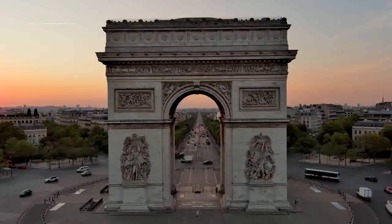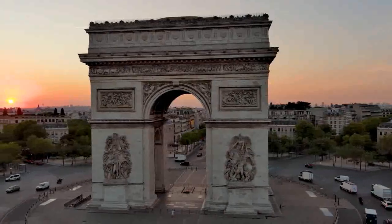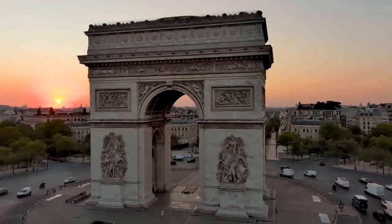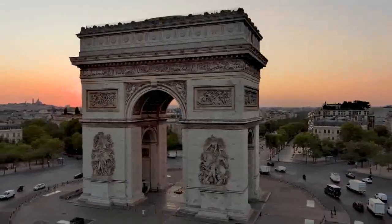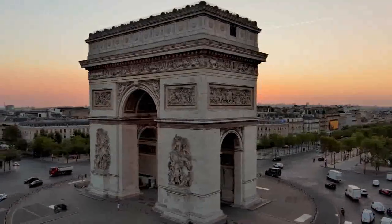Napoleon Bonaparte, the French military and political leader, commissioned the construction of the Arc de Triomphe in 1806 after his victory at Austerlitz. He wanted to commemorate the French army's achievements and honor his Grand Army soldiers.